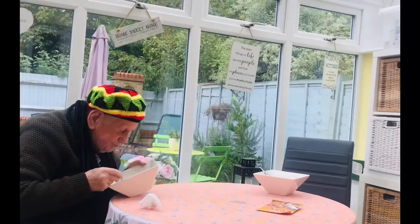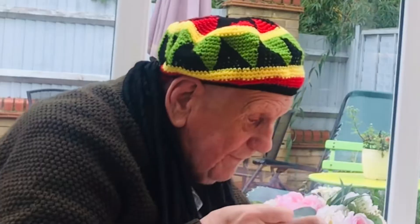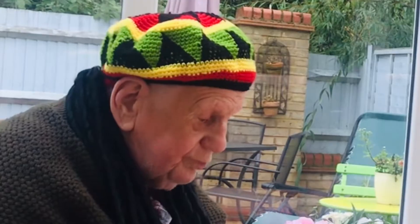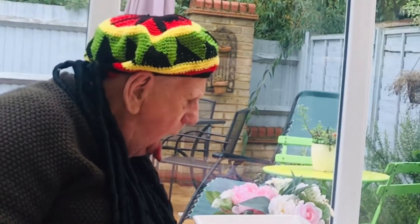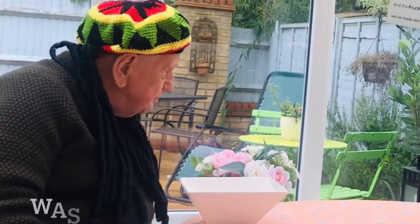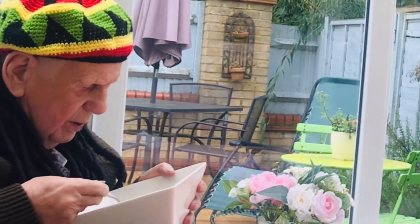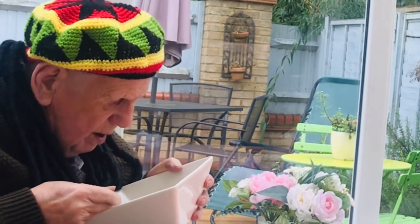Soup and ice cream — yeah! Soup and ice cream. This isn't so spicy is it, Ray?